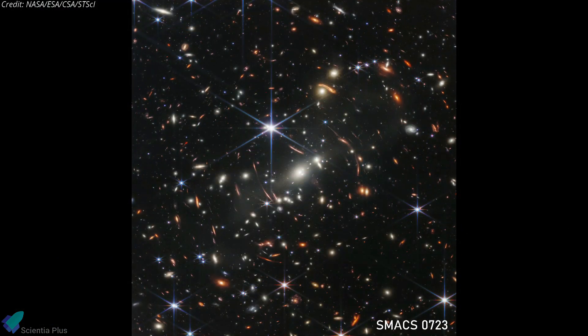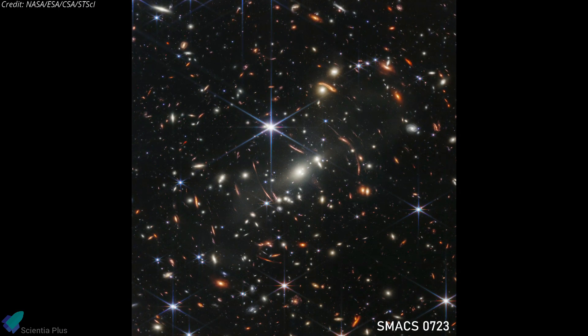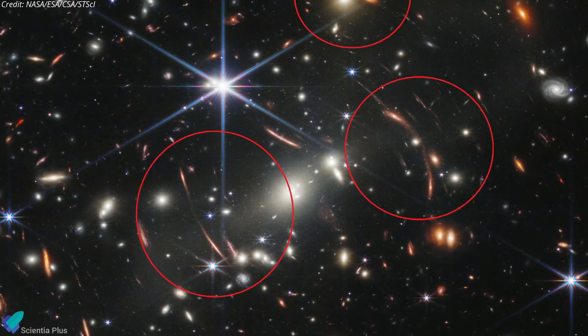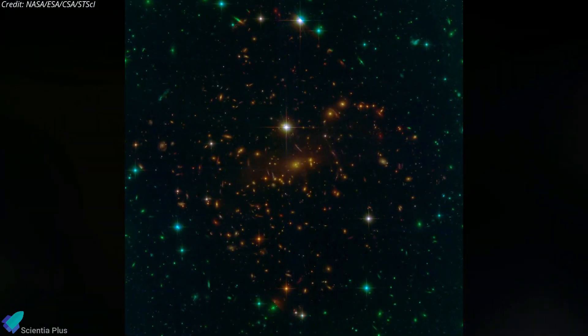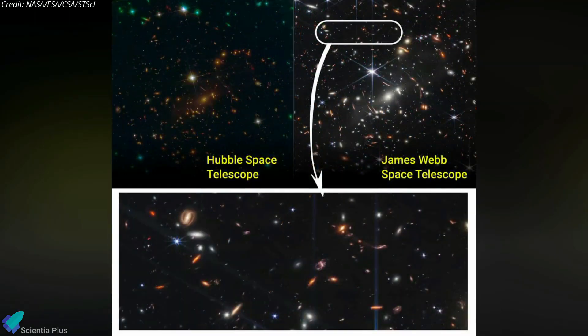What you see is the 4.6-billion-year-old galaxy cluster SMACS-0723, with many more galaxies in front and behind it. Because of its massive size, the cluster magnifies and distorts background galaxies, a phenomenon known as gravitational lensing. The Hubble Space Telescope captured the same portion of the universe in 1995. Compared to its predecessor, the Webb Deep Field shows more detail and only took a fraction of the time to develop.